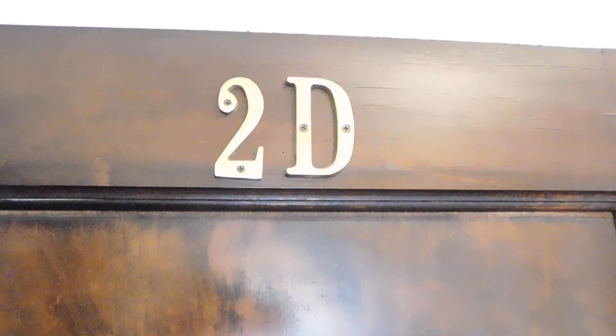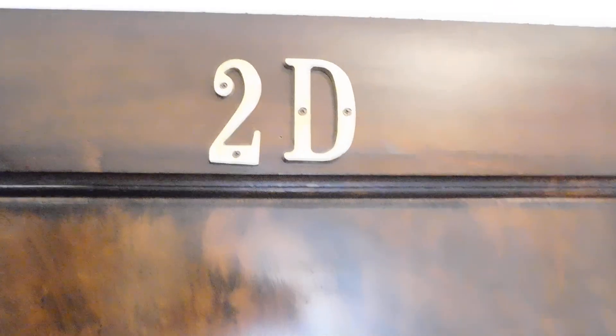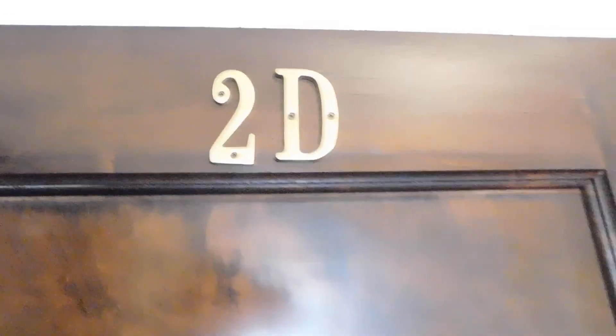This is Eric from North Shore Apartments. We're at 2600 Eastwood, unit number 2D. It's a massive one-bedroom in North Evans.